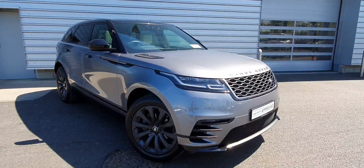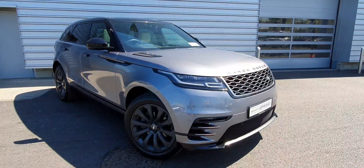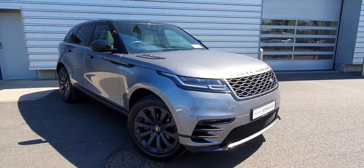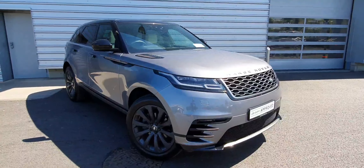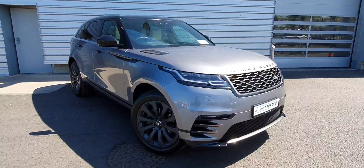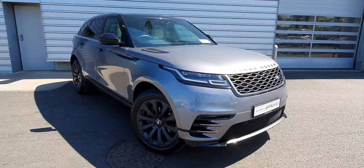Good afternoon and welcome to Joe Duffy Land Rover. Today we have a 202 Range Rover Velar R-Dynamic S, finished in coarse grey with 20 inch alloy wheels. It also has front and rear parking sensors and a reverse camera.